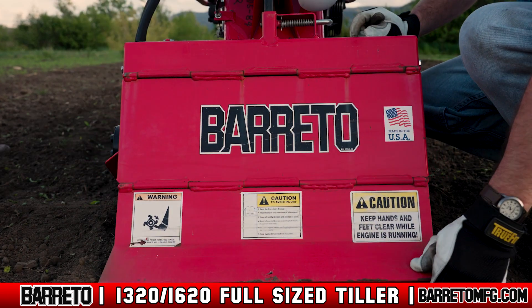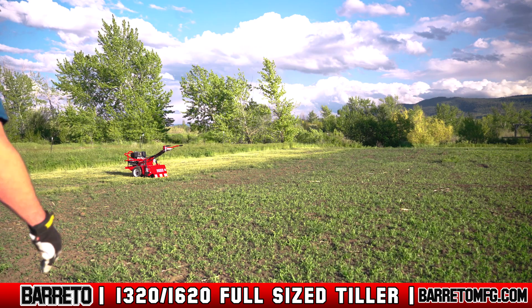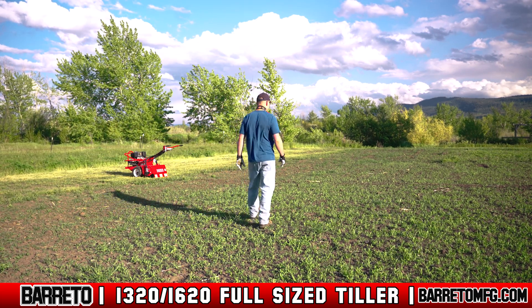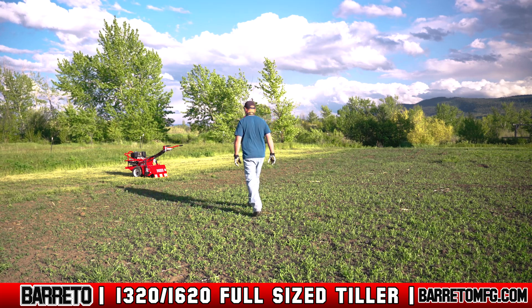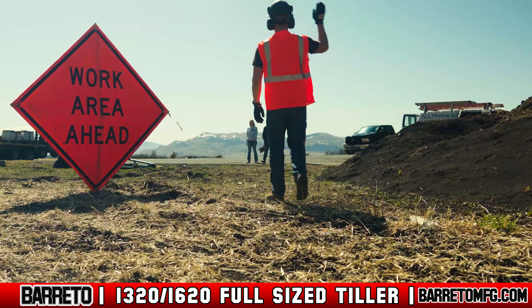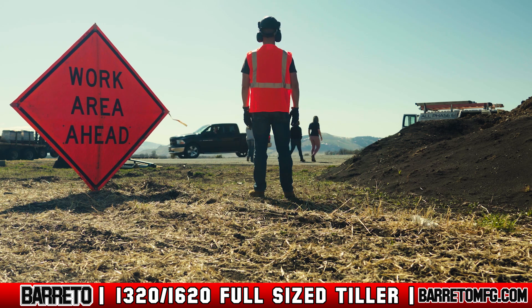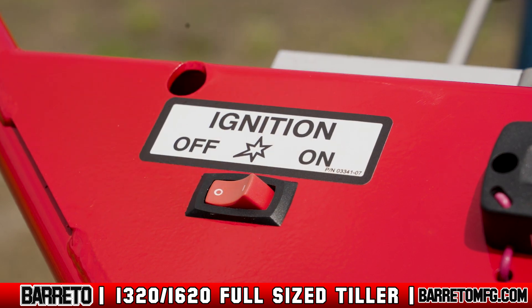Always keep the tine cover closed and the machine completely level while you operate. If possible, pick a worksite free from bystanders. If you cannot avoid having others on the worksite, keep all observers or co-workers at a safe distance from the machine and use traffic flag personnel, signs, cones, and lighting devices to warn or divert traffic and pedestrians. Stop the machine immediately if anyone comes close.